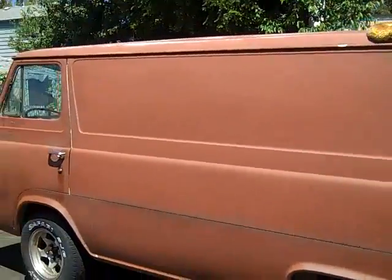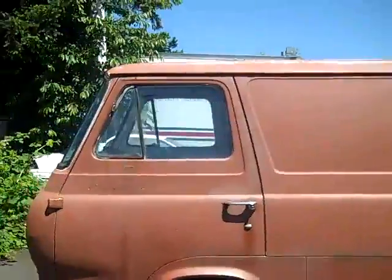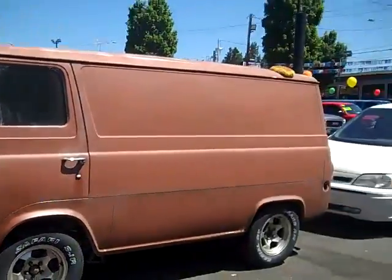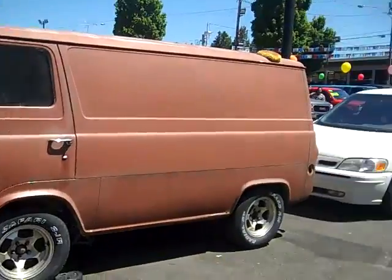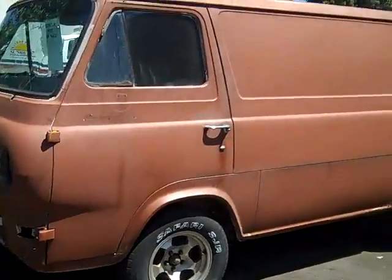Jerry's working on getting this put back together. He's going to completely restore it. If he ever fulfills one of his dreams and gets to Hawaii, he'd be using this thing to cruise around — a rack on the top, some boards. This thing is really cool.